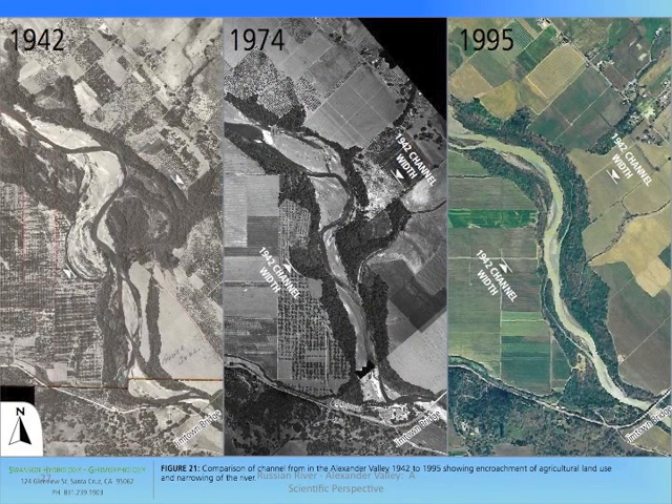This sequence of aerial photographs taken in 1942, 1974, and 1995 near the Jimtown Bridge, which is shown in the lower right corner, shows the dramatic decrease in channel width between these periods. This is due to expanding agricultural land pushing into the river corridor, filling former floodplain and channel areas. All the complex off-channel habitat has been destroyed. But what's important to note is that the straight channel configuration is not natural — the tendency of this river is to be wider, such as shown in 1942.